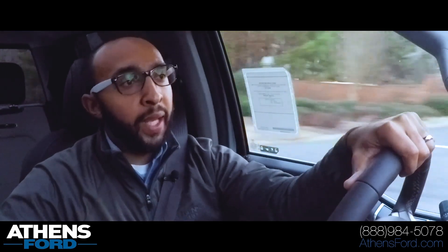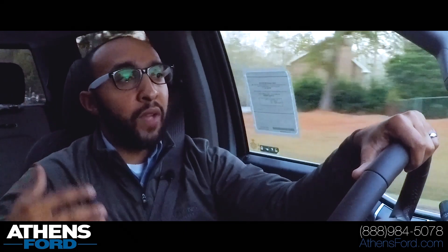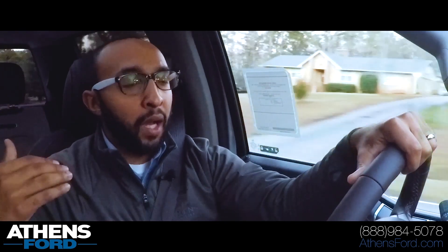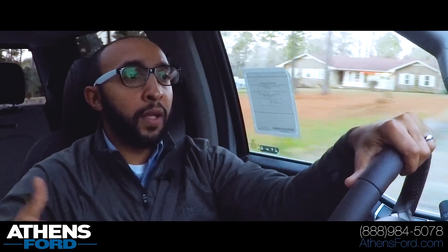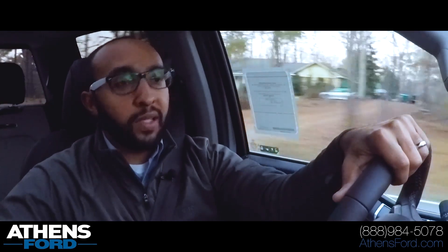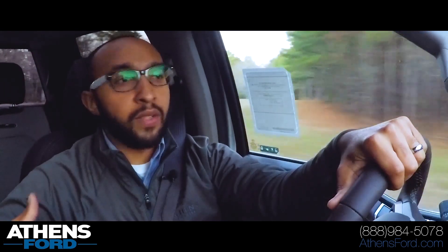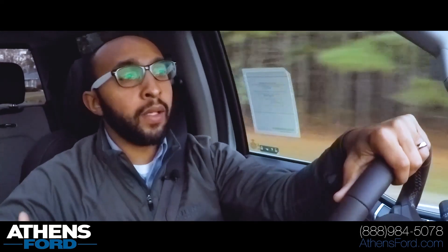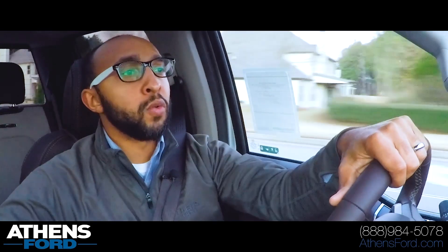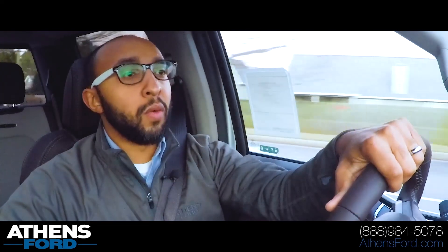Another feature I like about this truck is the all-new B&O stereo — really, really nice sound from those speakers. If you haven't had an opportunity to check out some of the new options and features from Ford, be sure to drop by your local dealer. Of course, if you're in the Athens area or within an hour or two drive, come by and see us. We can spend as much time checking out the vehicles as you'd like, sit in them, and let you see everything up close. I encourage everybody who's watching these videos on new Ford models to go to one of your local stores and check out this awesome technology and these vehicles up close.